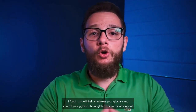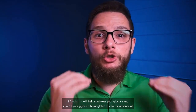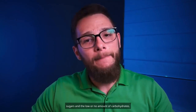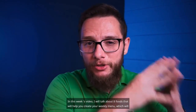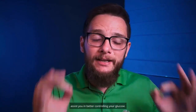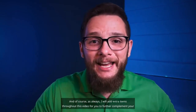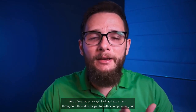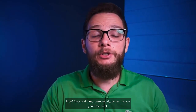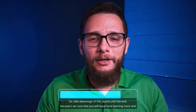Eight foods that will help you lower your glucose and control your glycated hemoglobin, due to the absence of sugars and the low or no amount of carbohydrates. In this week's video, I will talk about eight foods that will help you create your weekly menu, which will assist you in better controlling your glucose. I will add extra items throughout this video to further complement your list of foods and better manage your treatment. Watch until the end because I am sure that you will leave here learning more and more.